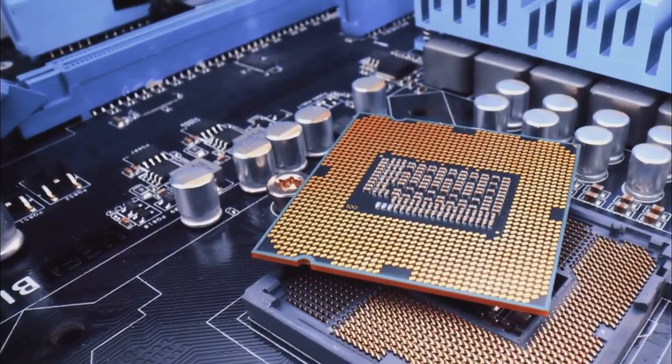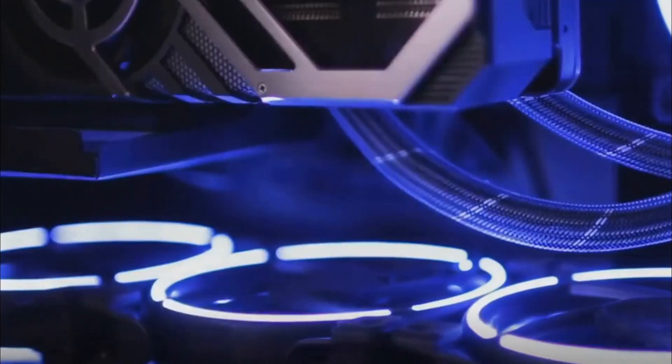Today's CPUs are amazing. They can do billions of instructions every second and easily run complex software and high-end games. The CPU has changed a lot, from vacuum tubes to microprocessors.